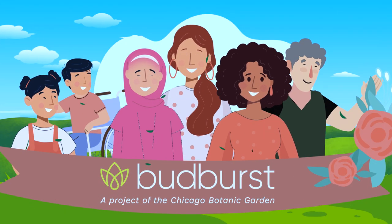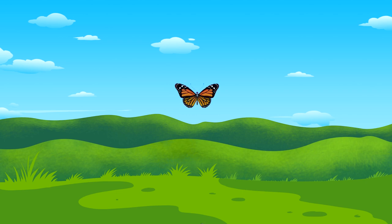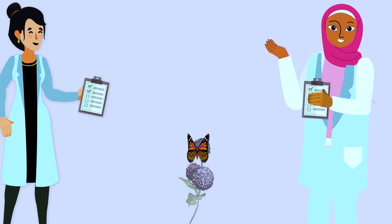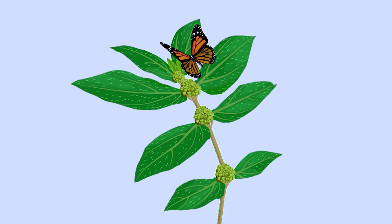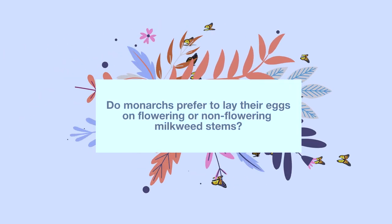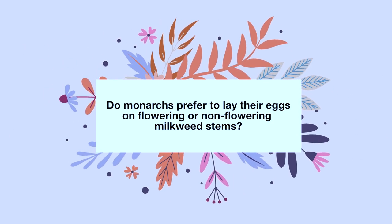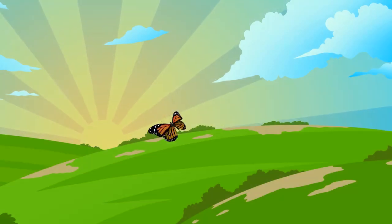When you become a Budburst community scientist, you can help us answer important questions about monarch butterflies. Making observations about milkweed plants and monarch butterflies will help scientists better understand the kind of habitat that is most important for monarch survival. Some scientists suspect that monarch butterflies prefer to lay their eggs on non-flowering milkweed stems. Do monarchs prefer to lay their eggs on flowering or non-flowering milkweed stems? Let's learn how to collect data to answer this question and help save monarch butterflies.